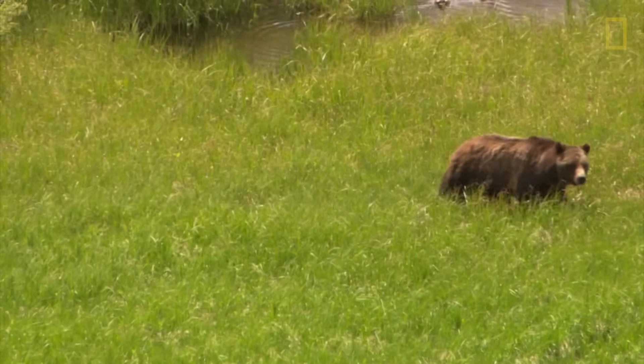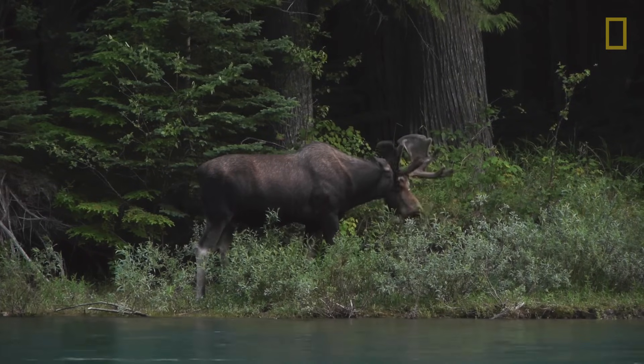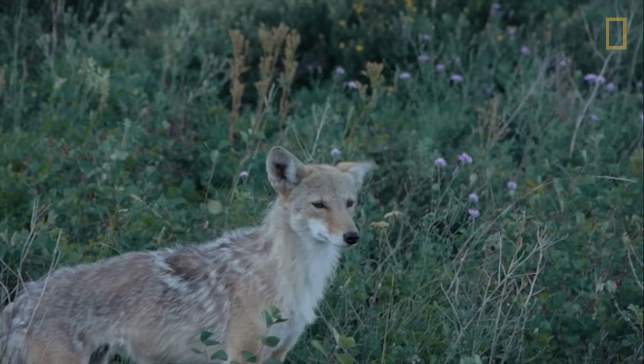Animals that live in these upper elevations are adapted to the colder temperatures there. Because we're predicting warmer temperatures, they may be particularly vulnerable to these changes. They also have very specific food needs, and the food changes for them could also influence their ability to thrive.